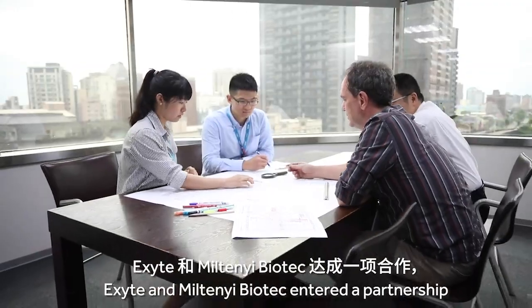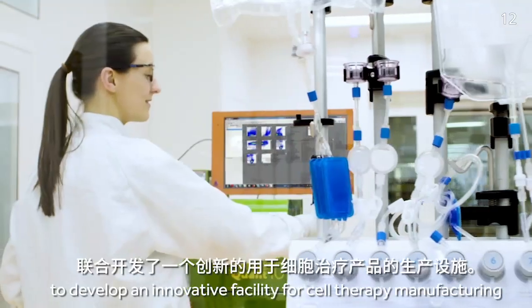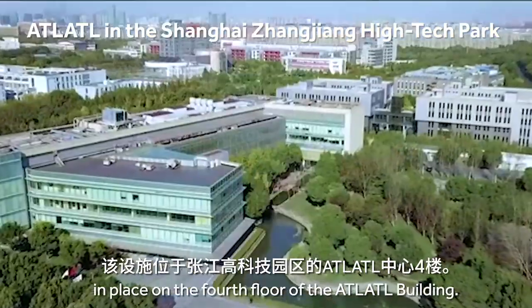XITE and Meltony Biotech entered a partnership to develop an innovative facility for cell therapy manufacturing, located on the fourth floor of the Atalato building.